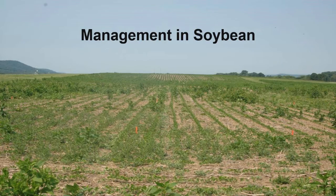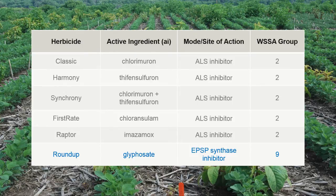Management in soybean. Here is a list of soybean herbicides that were tested on pokeweed. This table includes the herbicide name, active ingredient, mode or site of action, and the WSSA group number. These herbicides were applied in mid-June, either by themselves or in combination at the labeled rate and with appropriate adjuvants.